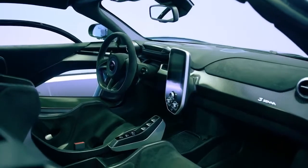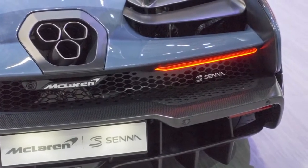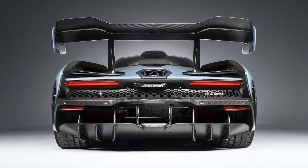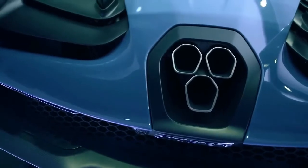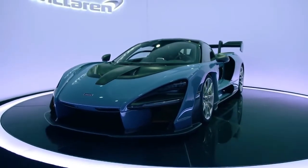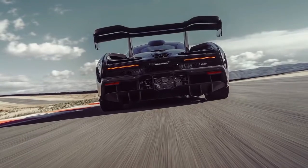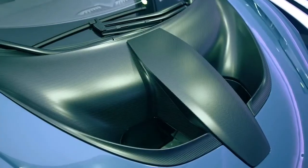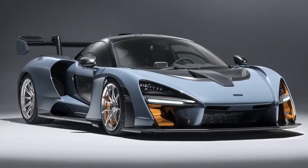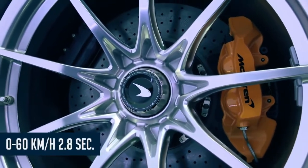The cockpit has only the instrumentation you need and includes ultra-light one-piece carbon fiber racing seats. The McLaren Senna, with its carbon fiber frame, is one of the lightest road cars McLaren has ever built since the F1, weighing just 1,198 kilograms without fuel. It's powered by a 4.0-liter twin-turbo V8 — the M840TR engine — which McLaren says is the most powerful road car internal combustion engine ever, producing 789 base horsepower and 590 foot-pounds of torque. With that power-to-weight ratio, you get savage performance: 0 to 200 kilometers per hour in just 6.8 seconds and 0 to 60 in a ridiculous 2.8 seconds.